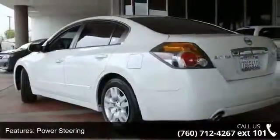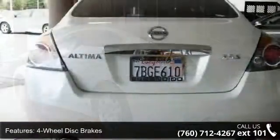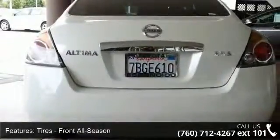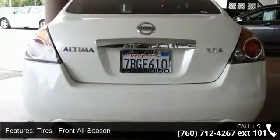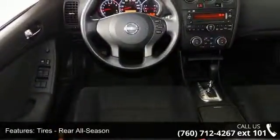Enjoy these notable features: passenger airbag sensor, power mirror, power windows, power door locks, driver vanity mirror, variable speed intermittent wipers, 4-wheel disc brakes, rear bench seat, and power outlet.